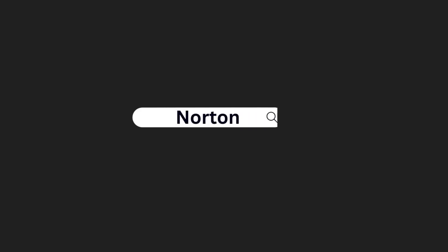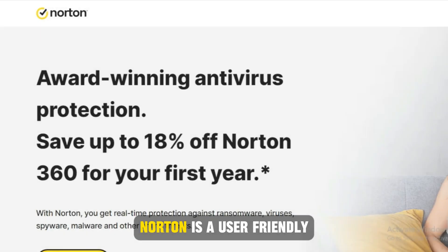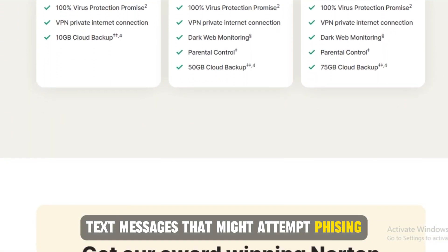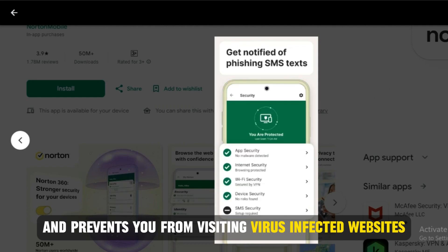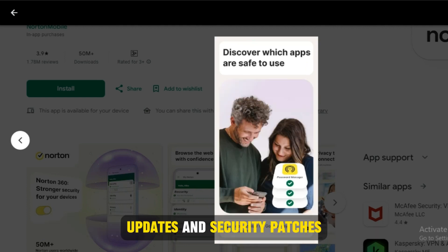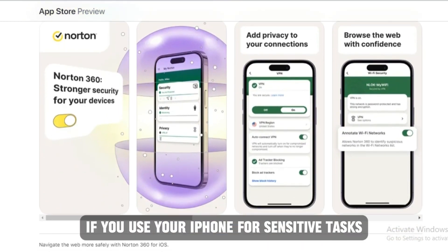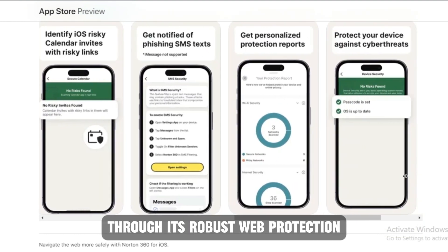Let's get started with Norton, best for premium security services. Norton is a user-friendly app that's easy for beginners to use. Its anti-malware suite protects you from spam text messages that might attempt phishing. It also warns you against unsecured Wi-Fi networks and prevents you from visiting virus-infected websites. Norton stands out because it checks for the latest iOS updates and security patches, and therefore actively stops current malware from attacking your device. Norton is best suited for you if you use your iPhone for sensitive tasks, including online banking, through its robust web protection.